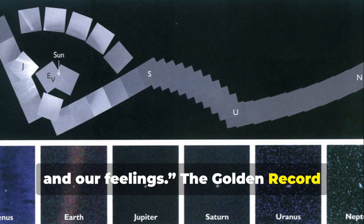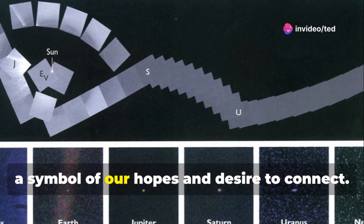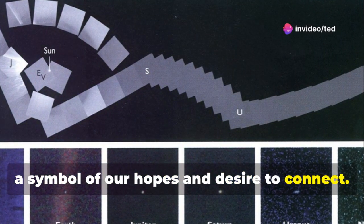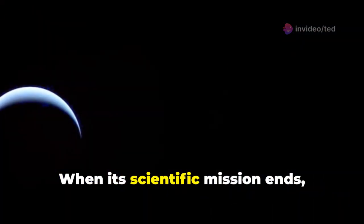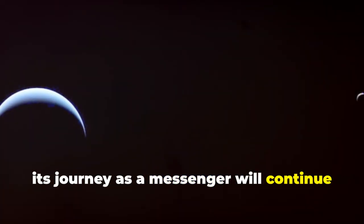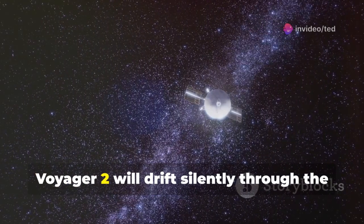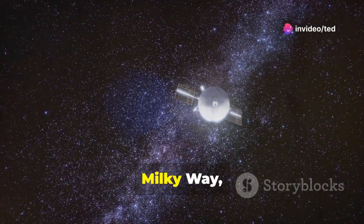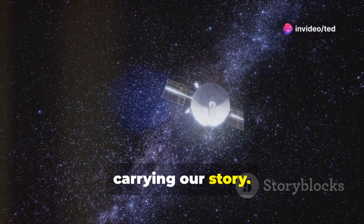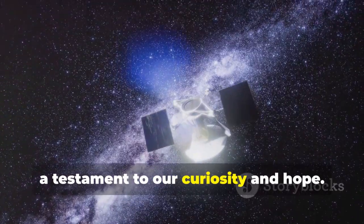The Golden Record transforms Voyager 2 into an ambassador, a symbol of our hopes and desire to connect. When its scientific mission ends, its journey as a messenger will continue for billions of years. Voyager 2 will drift silently through the Milky Way, carrying our story. It's a message in a bottle, a testament to our curiosity and hope.